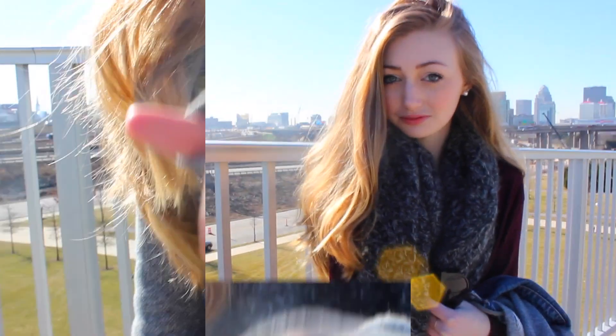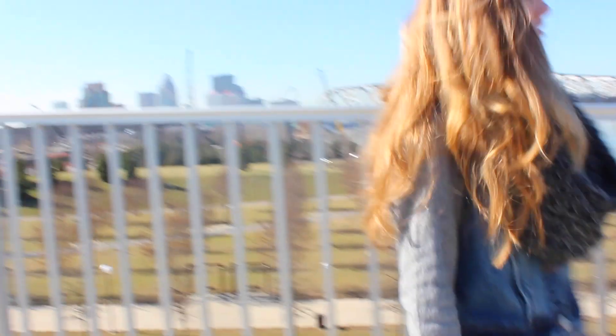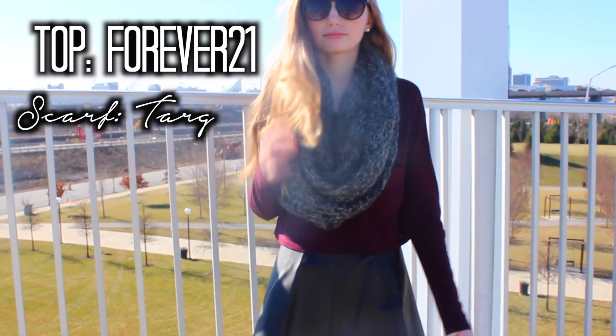For the first outfit, I am wearing a jean jacket from American Eagle, and then I'm wearing these two rings from H&M. I am also wearing one of my favorite scarves at the moment — it's from Target and it's super warm and cozy. The crop top I am wearing is from Forever 21 and the skirt is from H&M.